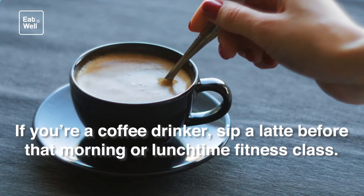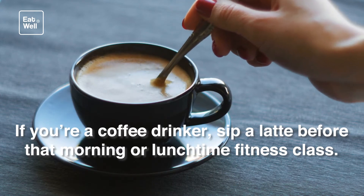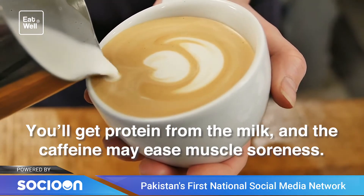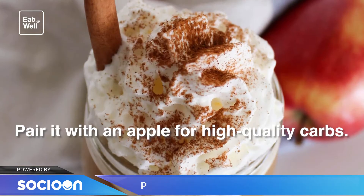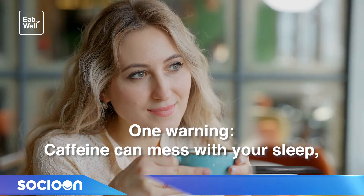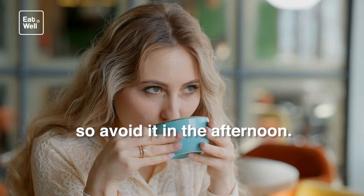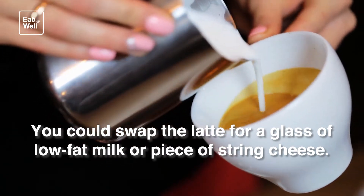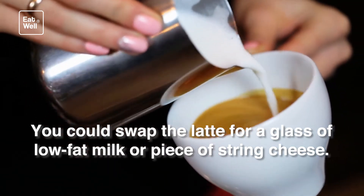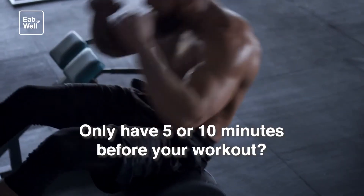Before workout: low-fat latte and an apple. If you're a coffee drinker, sip a latte before that morning or lunchtime fitness class. You'll get protein from the milk, and the caffeine may ease muscle soreness. Pair it with an apple for high-quality carbs. One warning: caffeine can mess with your sleep, so avoid it in the afternoon. You could swap the latte for a glass of low-fat milk or a piece of string cheese.